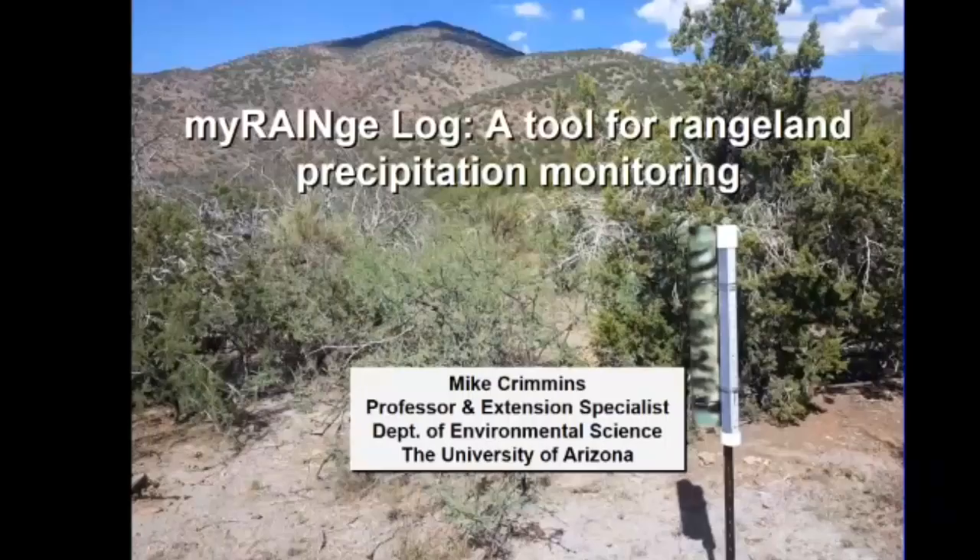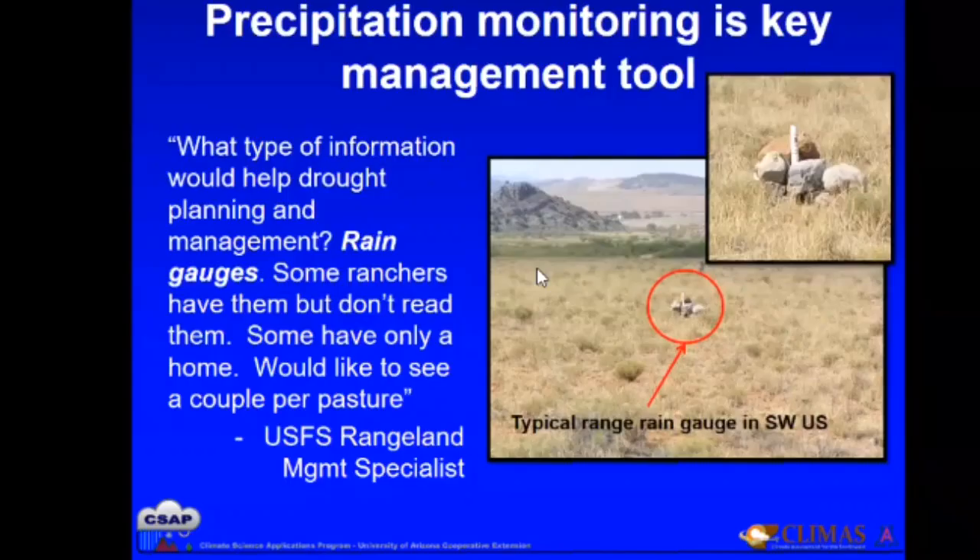Hi everybody from Tucson. Thanks for having me. I'm excited to talk to you about a project we've been working on for — it's actually going on six years. This is a tool called My Range Log, and it's a tool for rangeland precipitation monitoring.